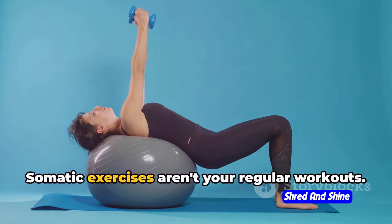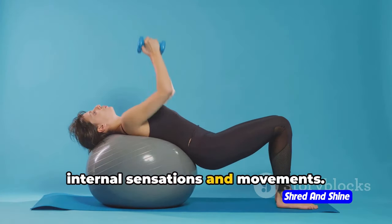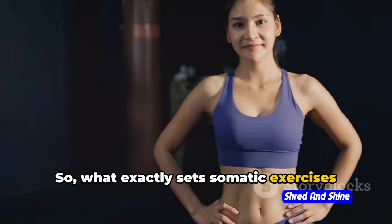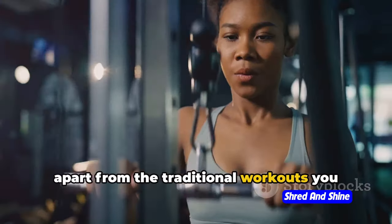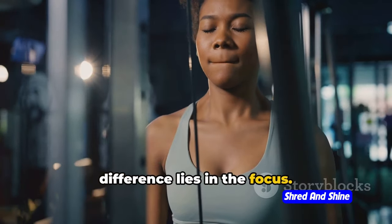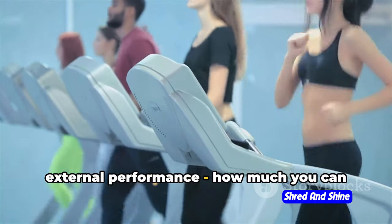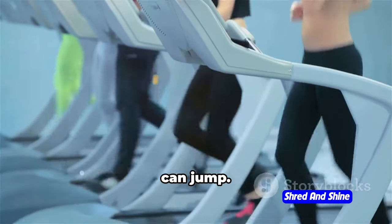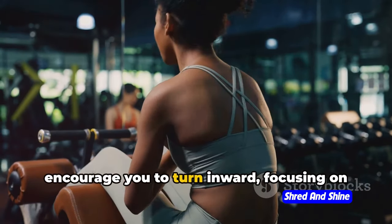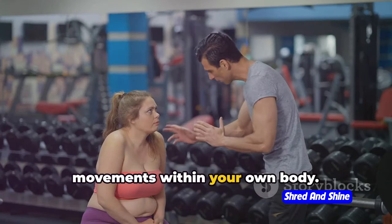Somatic exercises aren't your regular workouts. They're about tuning into your body's internal sensations and movements. So, what exactly sets somatic exercises apart from the traditional workouts you might be familiar with? Well, the key difference lies in the focus. Traditional workouts usually emphasize external performance — how much you can lift, how far you can run, how high you can jump. Somatic exercises, on the other hand, encourage you to turn inward, focusing on the internal sensations and subtle movements within your own body.